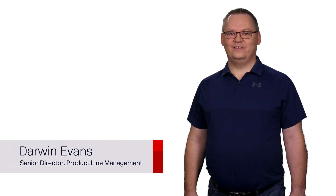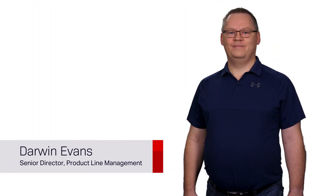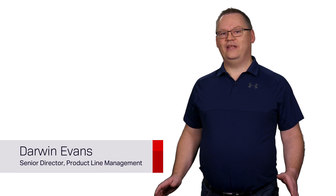Hello, I'm Darwin Evans and welcome to Ciena Chalk Talk. Today I'll be talking about submarine cable networks, the part of the cloud that's undersea.